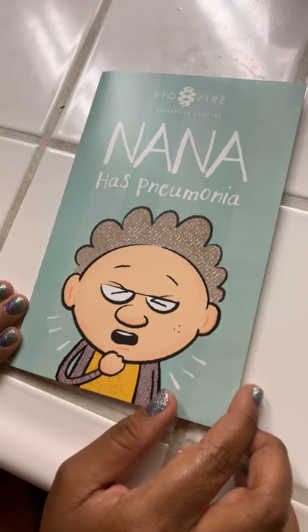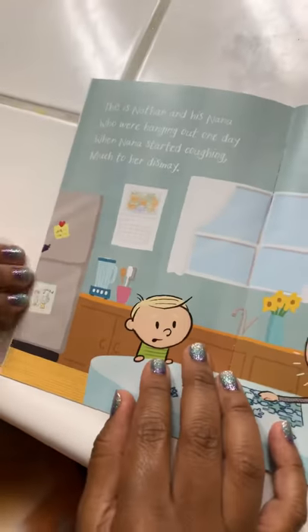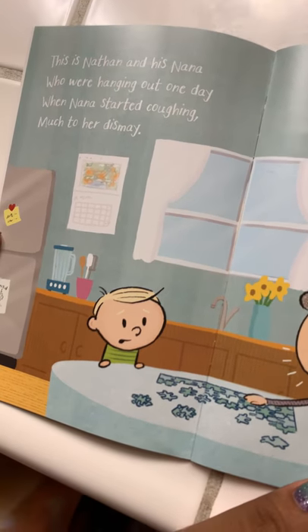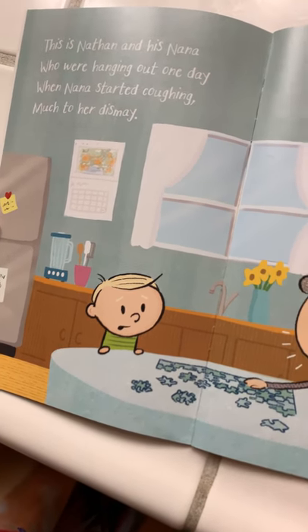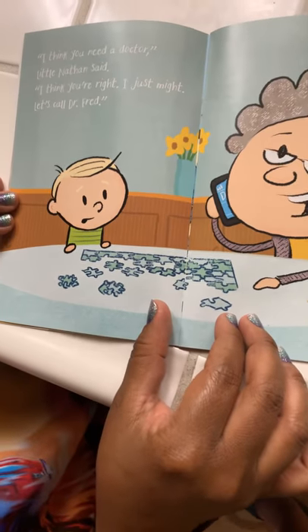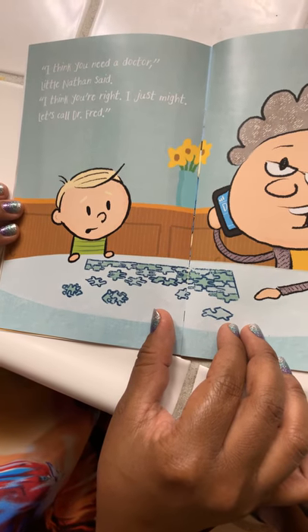Let's get started. Nana Has Pneumonia. This is Nathan and his Nana, who were hanging out one day when Nana started coughing, much to her dismay. "I think you need a doctor," little Nathan said. "I think you're right. I just might."